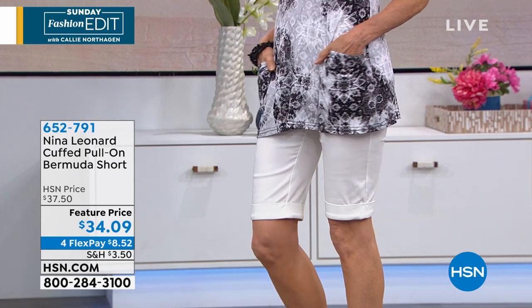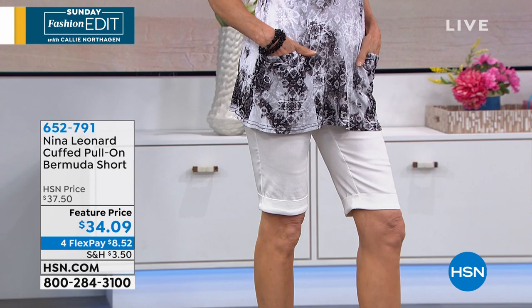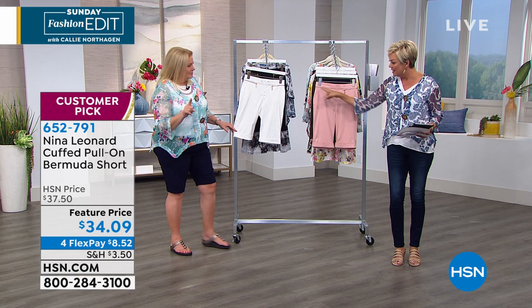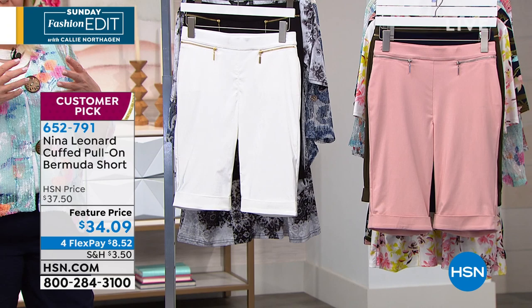Shoes are from Charles David, item 668758, and they're half price today. We're gonna move on to this incredible pull-on style — a very classy Bermuda because it's got these really fun decorative zippers and then the colors and the cuff. There's so much right about this short. It's a longer short.